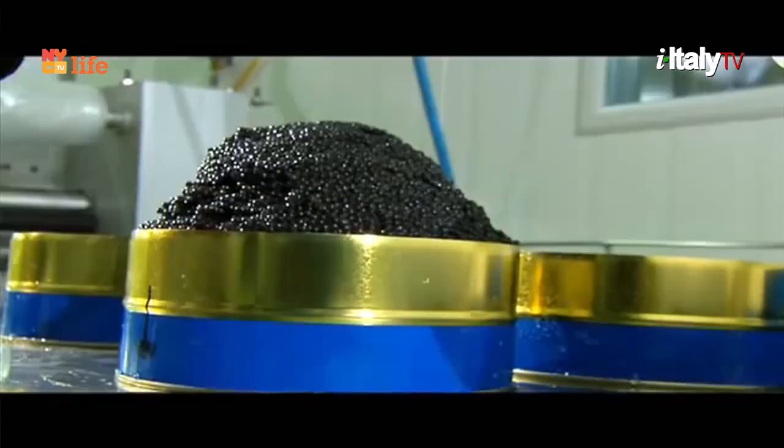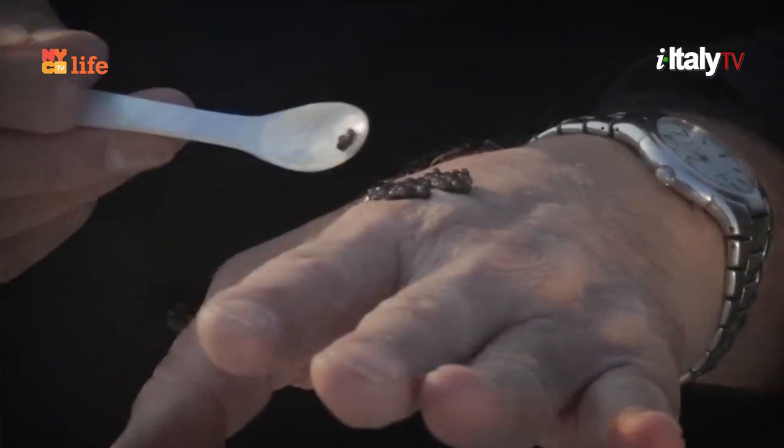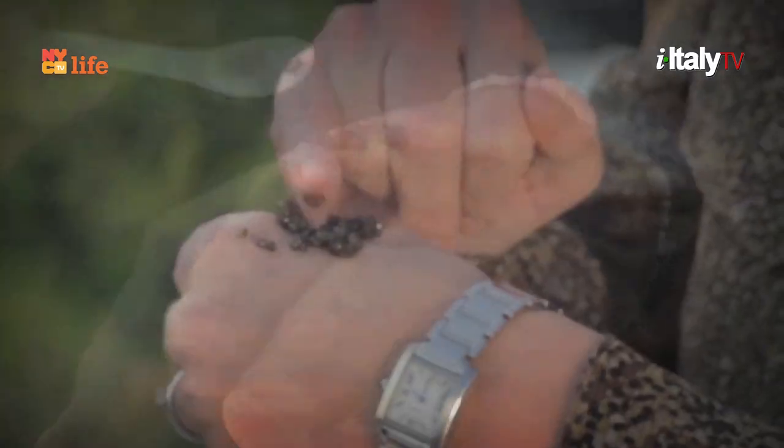The thing you want to do is smell it. Any smell means it's no good. If it smells sweet, it's spoiled. Great caviar should have no smell — maybe a little touch of the sea if you have a really good nose.